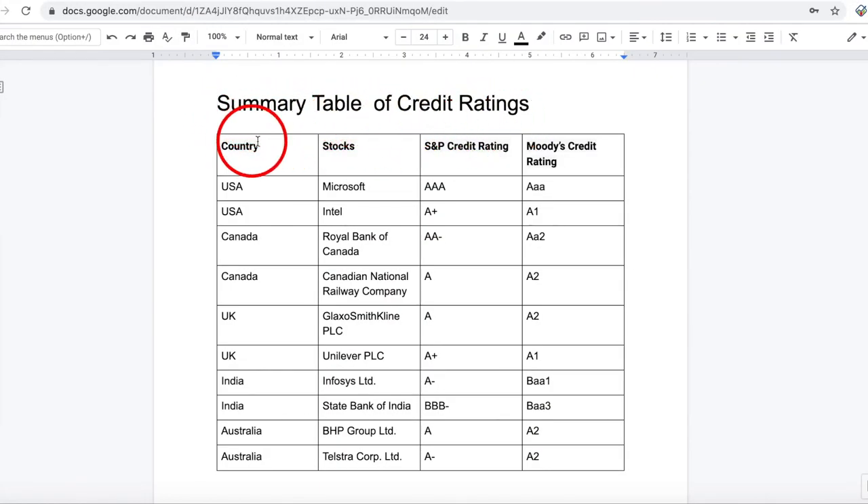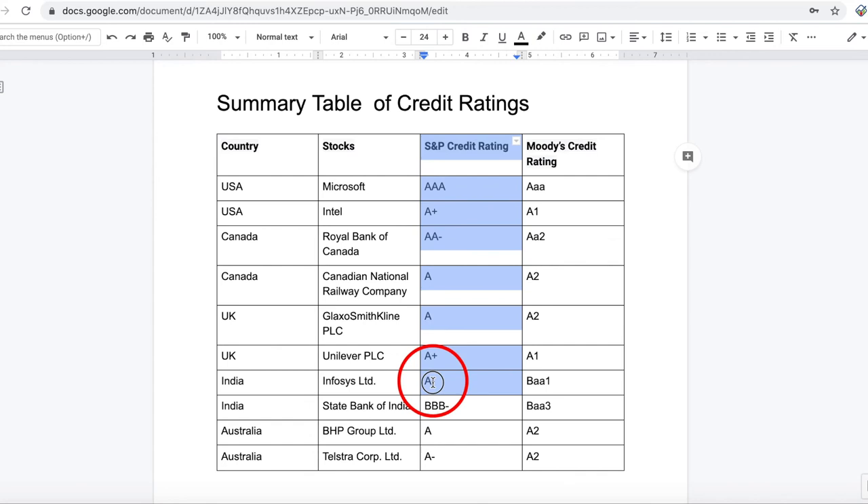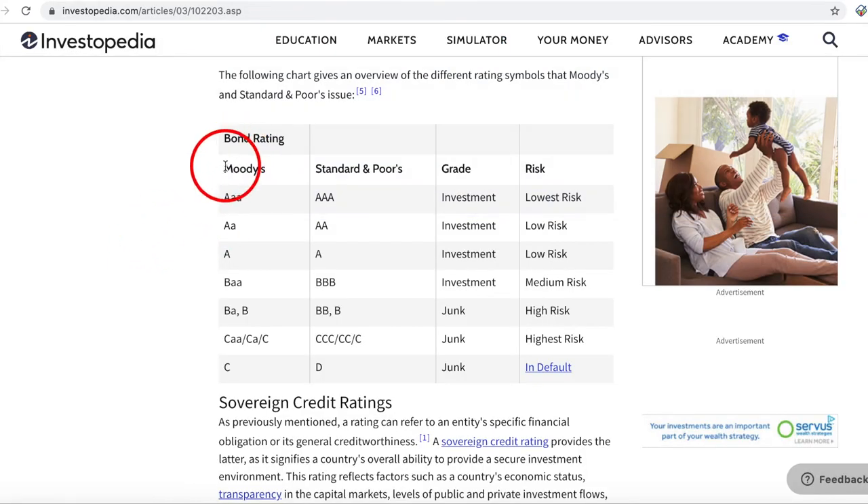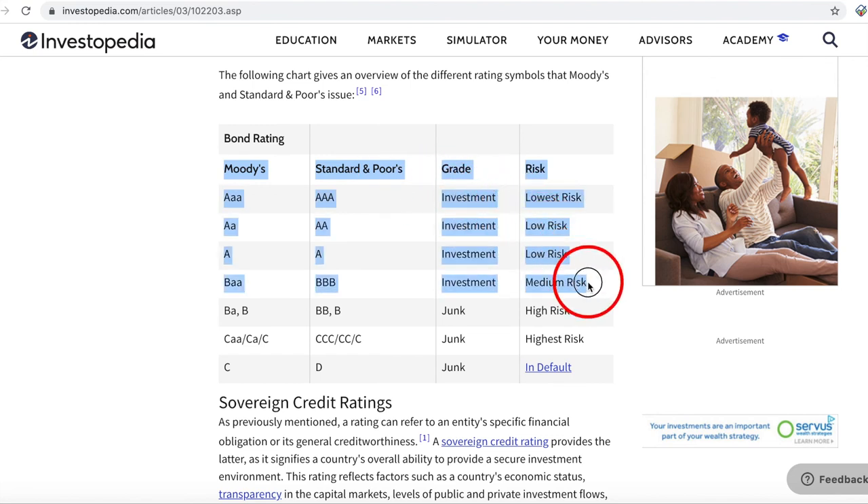I have summarized the findings from both methods we used to find the ratings. As you can see, if you compare this with the information we saw earlier, all the grades fall into the investment grade. The only thing we need to look at is the risk level, which varies from lowest risk to medium risk.